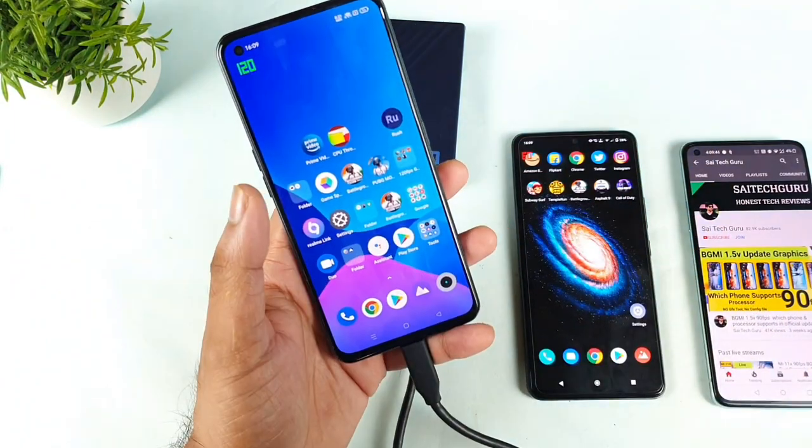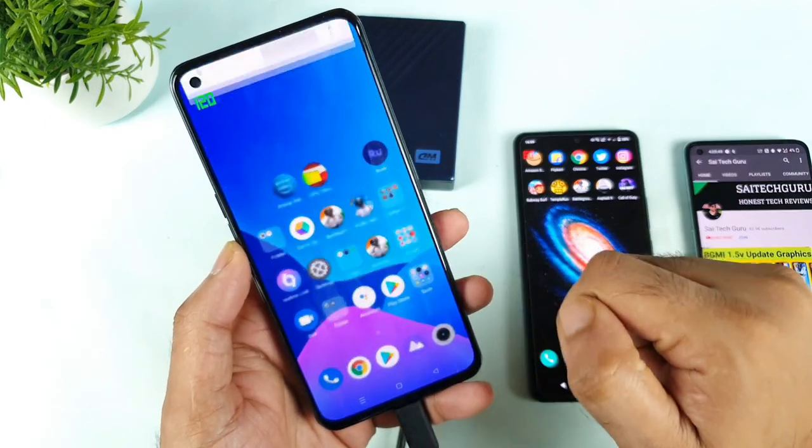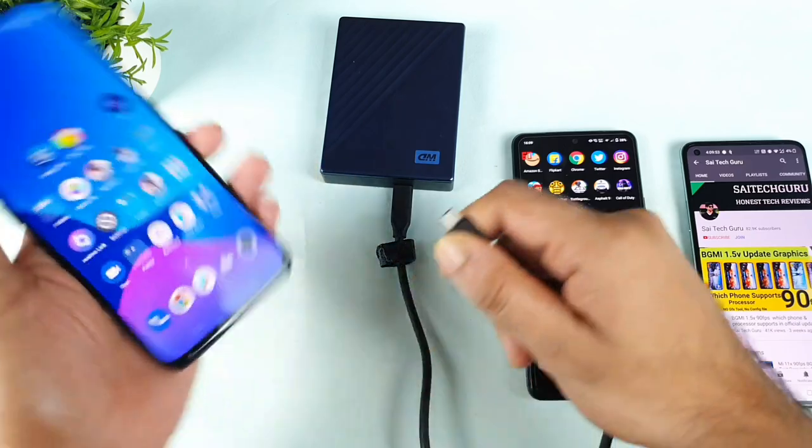Now let me go back. Before removing the R-Disk, always tap on the option which says 'tap to remove USB safely.' Once you click on that, you can safely remove it without any kind of problem.